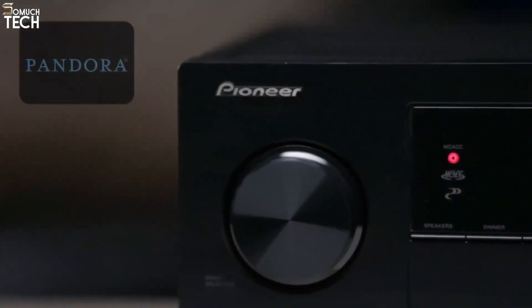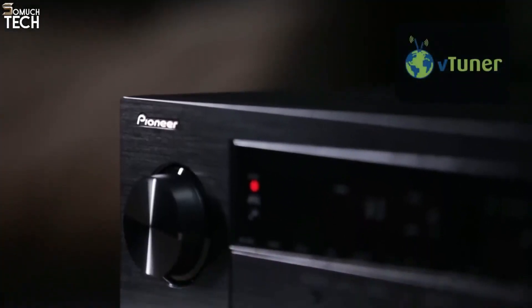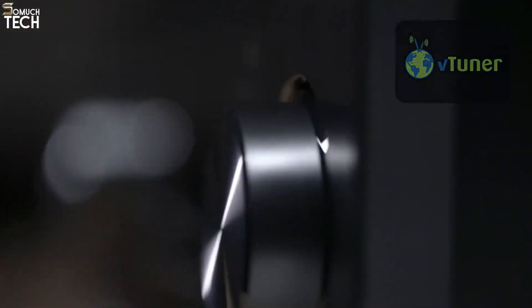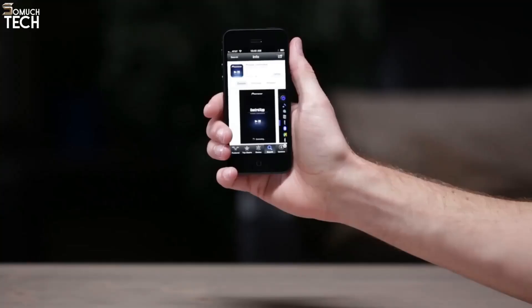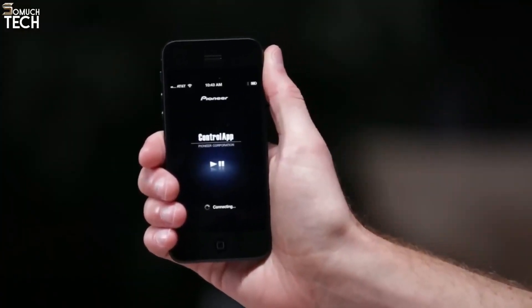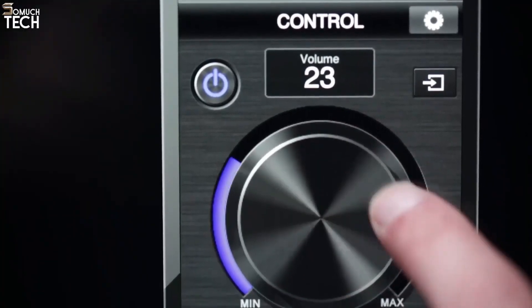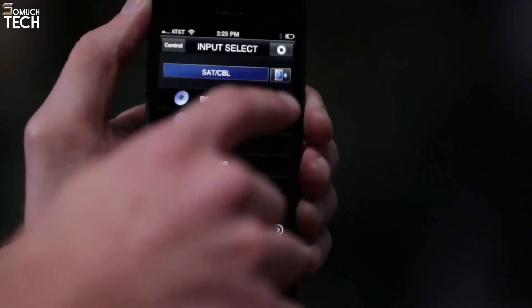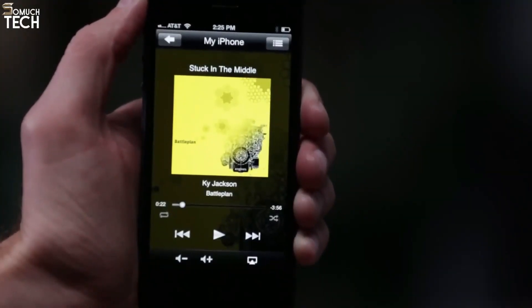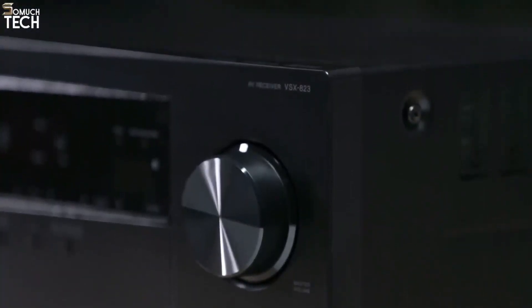Discover new music with Pandora, a built-in feature of the VSX-823. It also features V-Tuner internet radio, giving you access to thousands of radio stations from all over the world. Download Pioneer's free control app for your Apple or Android device and it will turn your smartphone into a remote control — the app also allows you to access music stored on your smartphone and push it wirelessly to the receiver, so there's no need to juggle between the control app and your phone's built-in music player.